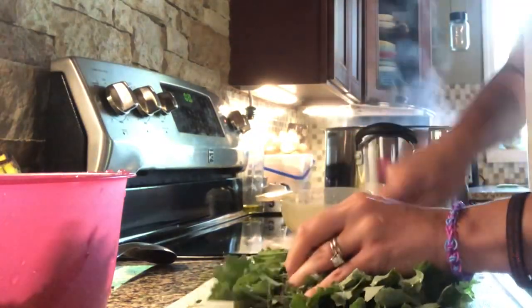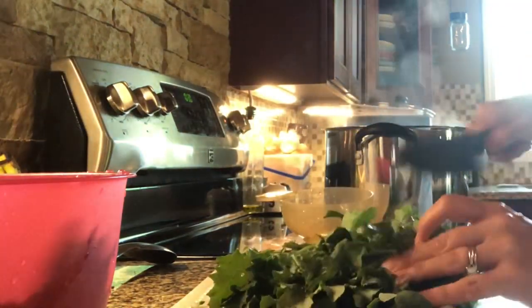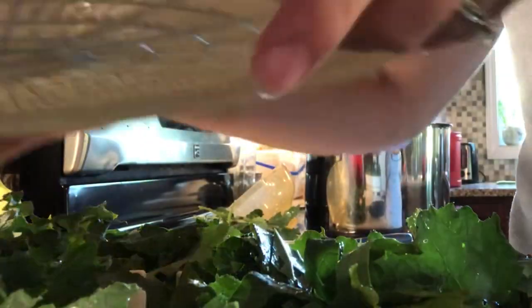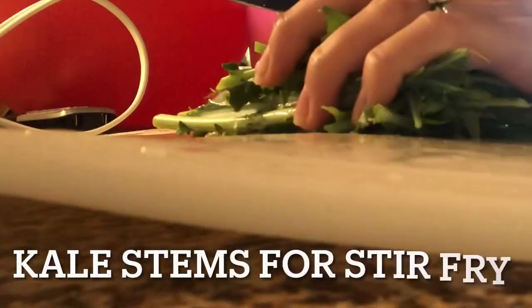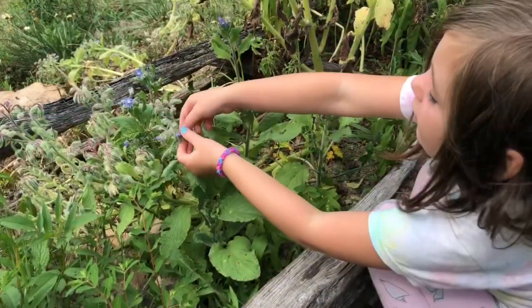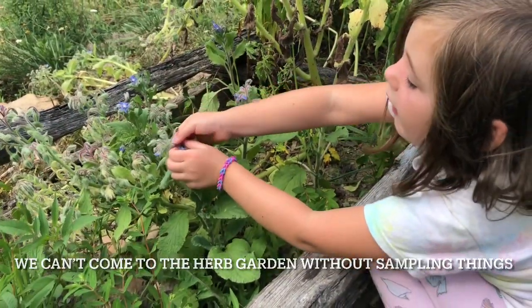Another thing we have preserved are peas — the kind where you eat the pod and everything. We had eaten them fresh so many times that I needed to go ahead and put some back before any more got ruined, because a lot of them had started to turn brown. So I went ahead and froze these: I blanched them for about a minute and a half, put them in an ice water bath, and then put them into quart jars in the freezer. I plan on throwing those into stir fry.